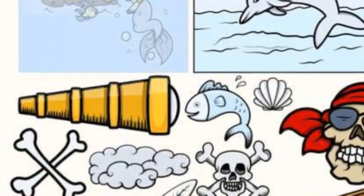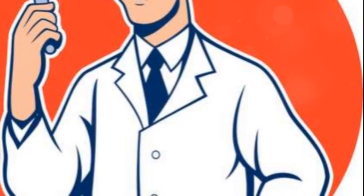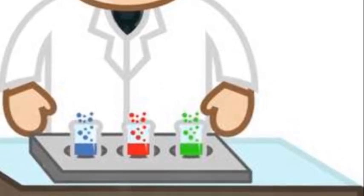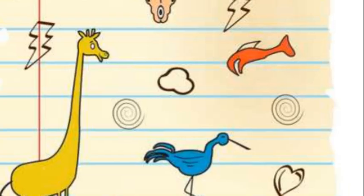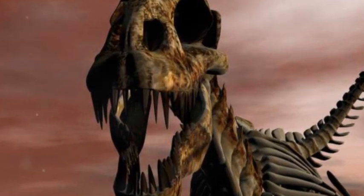Now, you might be wondering, how do we find these fossils? Well, it's like a treasure hunt. Paleontologists, or fossil scientists, dig in places where they think fossils might be hiding. When they find a fossil, they carefully remove the rock around it and take it to a lab for study. These fossils can tell us a lot about what life was like millions of years ago.